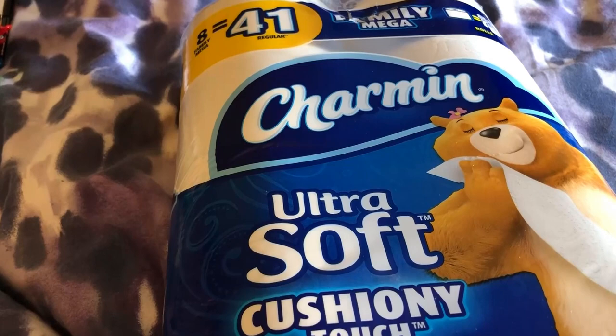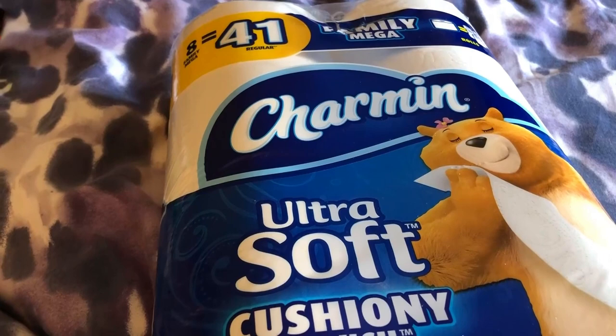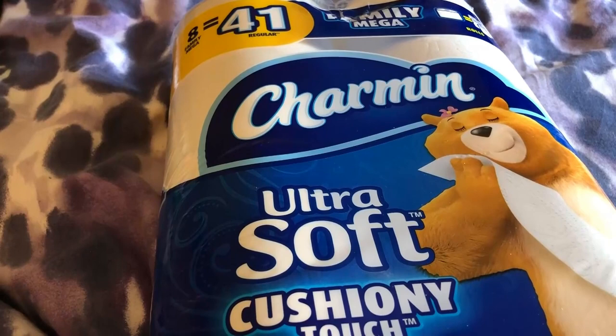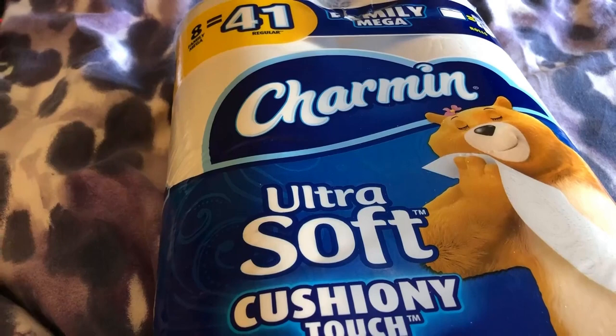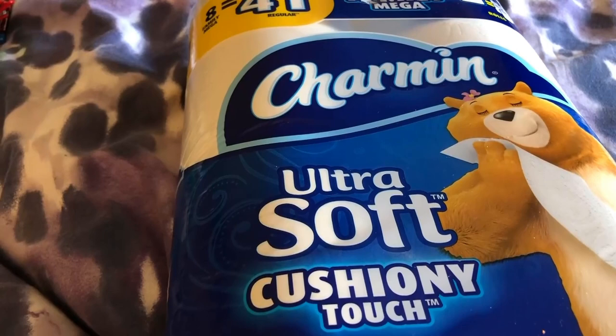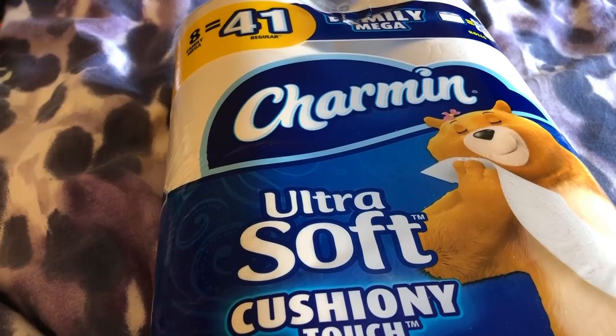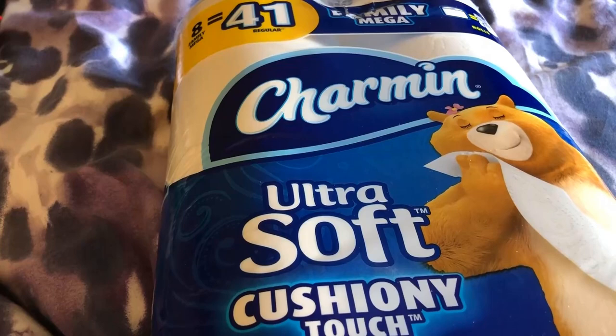Every benefit you can think of in terms of spending a little bit more really does pay off, because you have to use less. You don't have to bunch up a huge wad of crappy thin non-absorbent toilet paper to make it work. This actually absorbs, is soft, and offers cushioning. It just works out better economically and ergonomically.